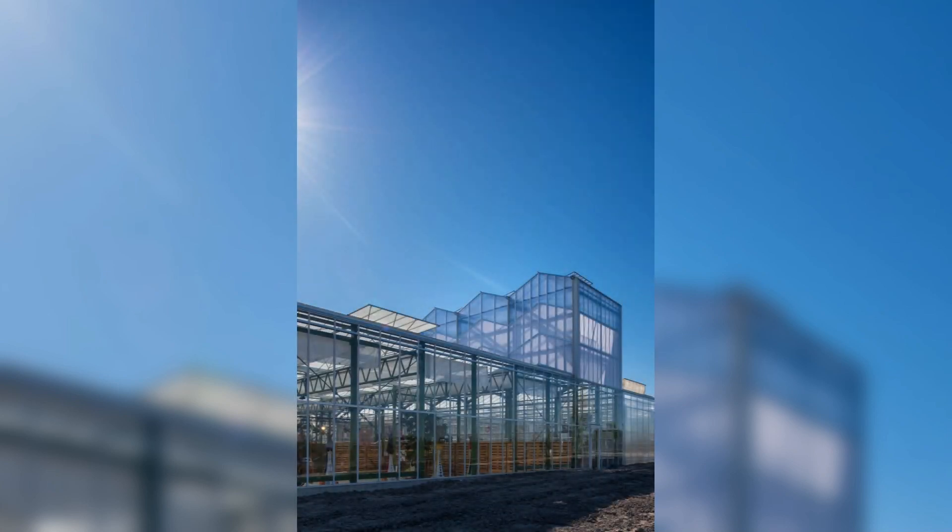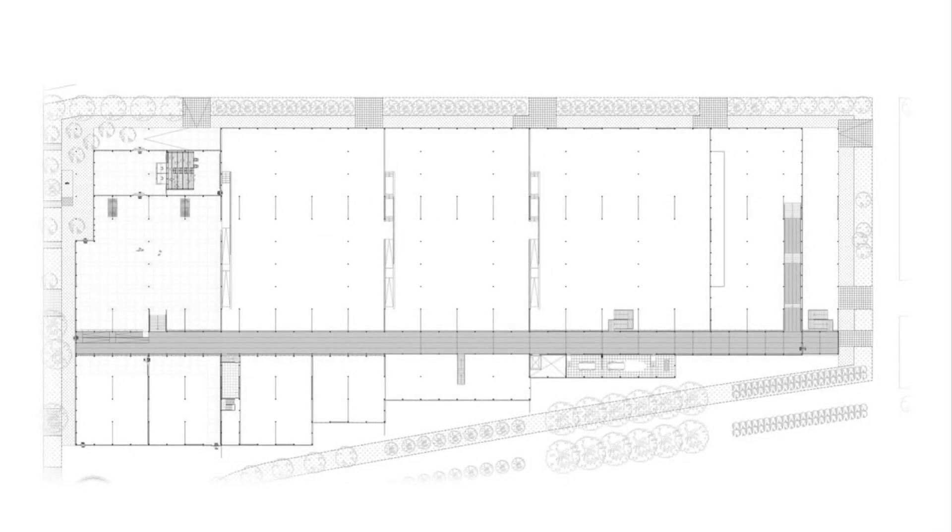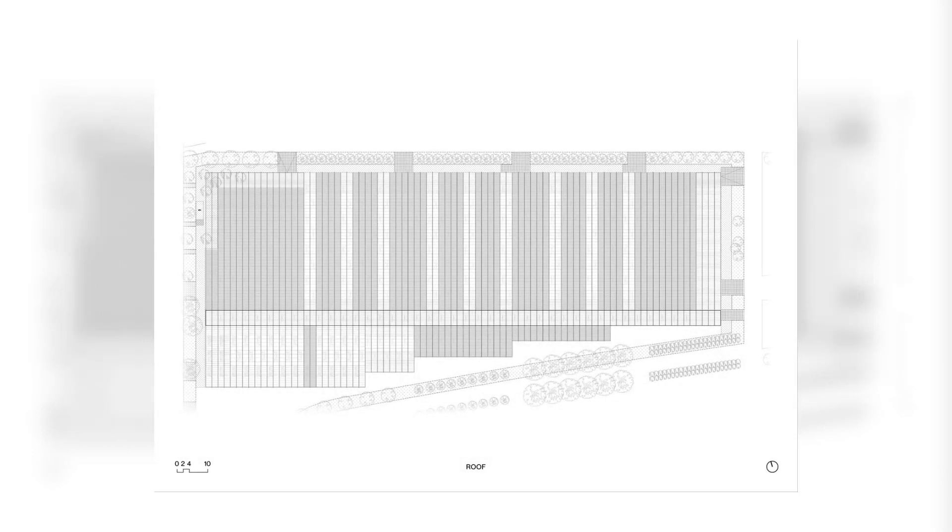The enormous scale of greenhouse horticulture complexes is experienced in this temporary exhibition building through the raised strip in the middle of the greenhouse. With a length of 170 meters, it functions as a promenade and, through its elevated position, gives the visitor an impressive view of the exhibition floors.